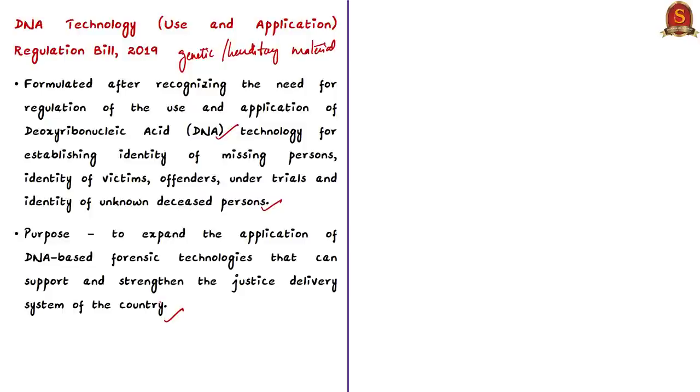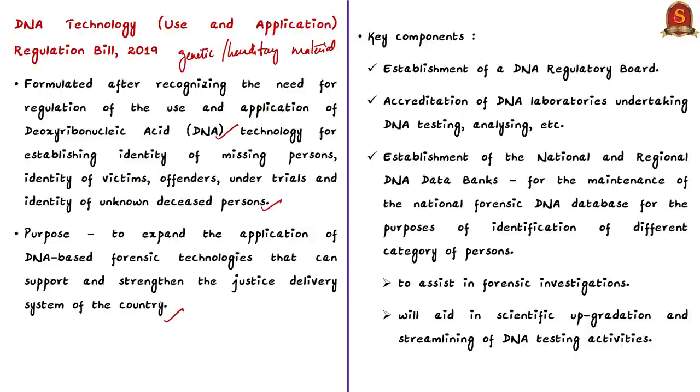The key components of the bill include: establishment of a DNA Regulatory Board; accreditation of DNA laboratories undertaking DNA testing and analysis; and establishment of national and regional DNA data banks. These data banks maintain a national forensic DNA database for identification of various categories of persons such as victims, under-trial people, and deceased persons. The bill envisages these DNA banks to assist in forensic investigations and aid in scientific upgradation and streamlining of DNA testing activities.